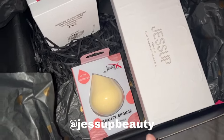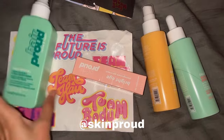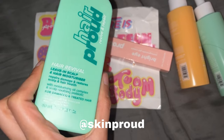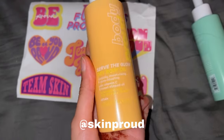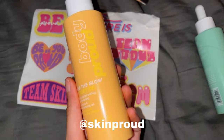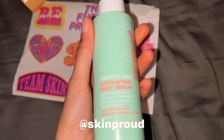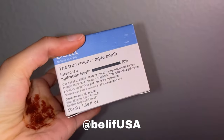I also got a beauty blender, which I'm not gonna open because I have so many open already. These products are from Skin Proud — it's their hair care and body care line. I got another eye cream, a hair moisturizer scalp cream or spray, and a body oil for dry skin, which I'm so excited to try. The last product is a body serum.